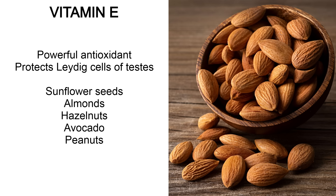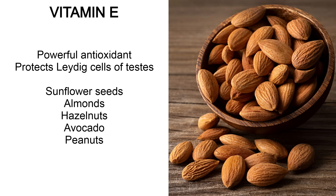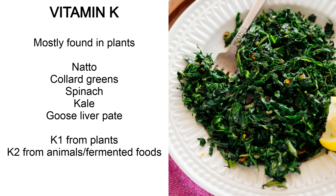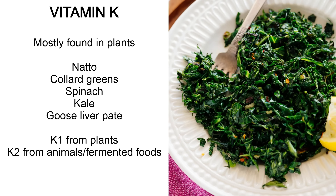Vitamin E is a very powerful antioxidant, good for protecting the Leydig cells in the testes from damage. Best sources are sunflower seeds, almonds, hazelnuts, avocado and peanuts — this is one I personally supplement because I usually don't get enough. Vitamin K is one you're mostly going to get from plants: natto (fermented soybeans), collard greens, spinach and kale. Goose liver pâté is a good animal source. You get K1 from plants and K2 from animal sources or fermented foods. I personally supplement this too.